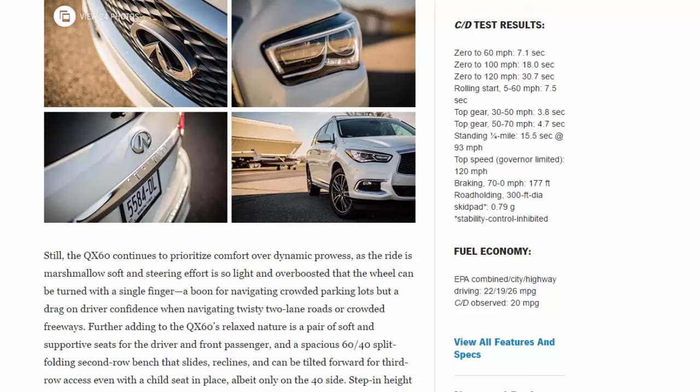Cargo volume: 16 cubic feet. Curb weight: 4,654 pounds. C/D test results: zero to 60 mph in 7.1 seconds; zero to 100 mph in 18.0 seconds; zero to 120 mph in 30.7 seconds. Rolling start, 5 to 60 mph: 7.5 seconds. Top gear, 30 to 50 mph: 3.8 seconds. Top gear, 50 to 70 mph: 4.7 seconds. Standing quarter-mile: 15.5 seconds at 93 mph.